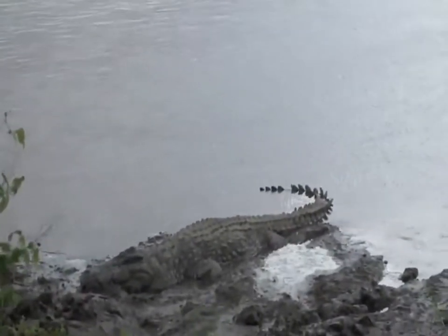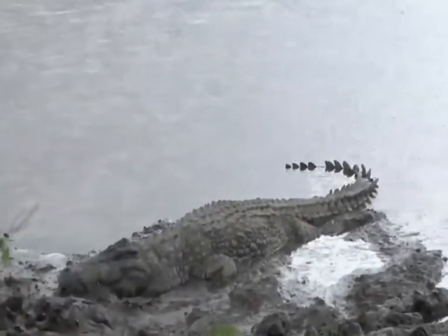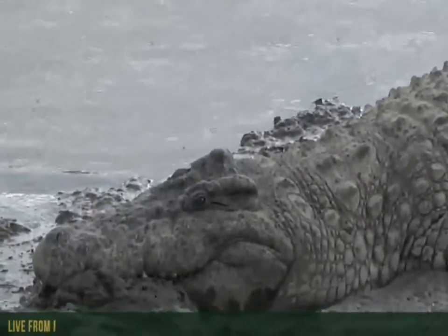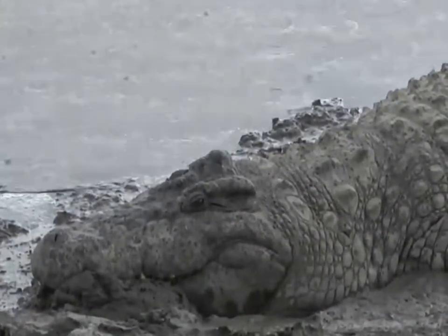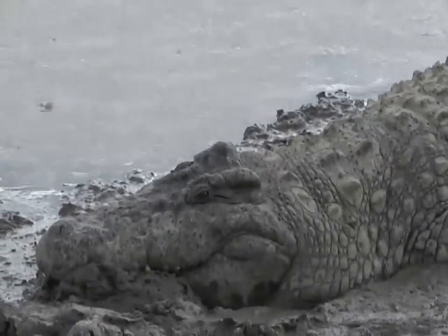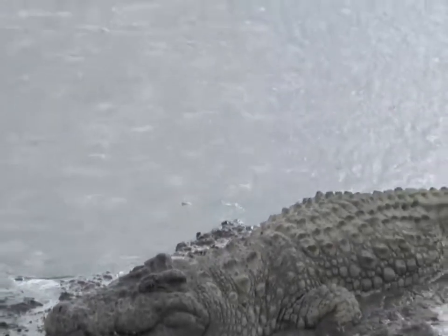Isn't he a beast? They are the ultimate aquatic ambush predator. A big crocodile like that one will not move for most of his life — once he's big enough, he'll control a section of river like this.